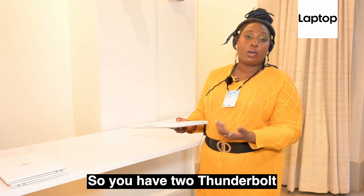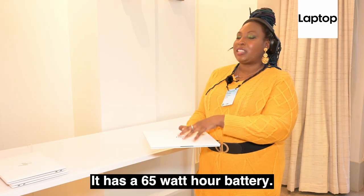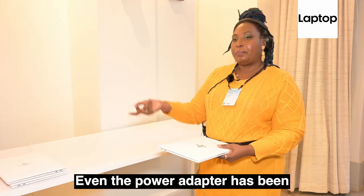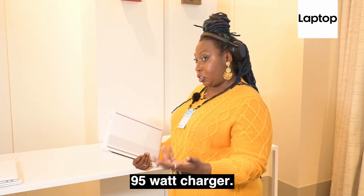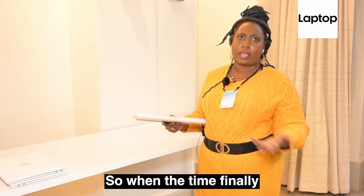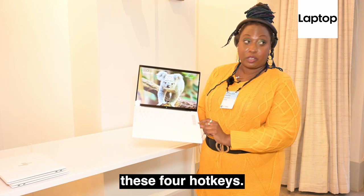In terms of ports, it's very minimal: you have two Thunderbolt ports and one USB-C port. It has a 55-watt-hour battery. Even the power adapter has been reworked — it's a 95-watt charger, which means this will support fast charging, so when you need it, you'll get a quick top-up.